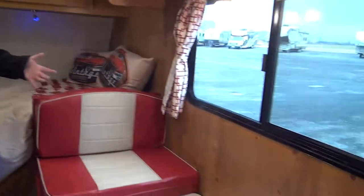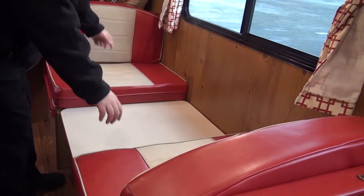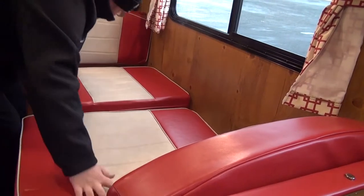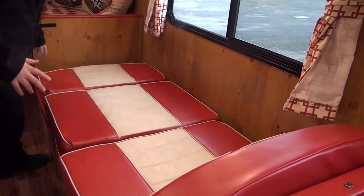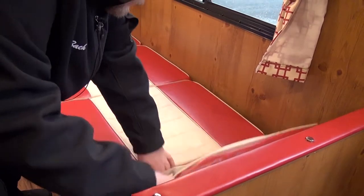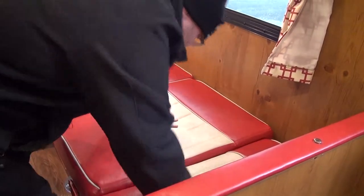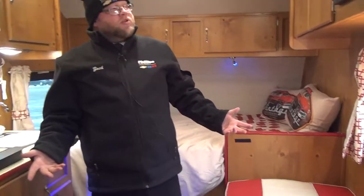Our dinette here, we do have in the bed mode right now, so this is a dinette for two people. Or if you do have a guest staying with you, you can pull these forward, take your cushions off the back, put these down, and you do have yourself a nice bed right here for any kind of guests that are going to stay. Only takes a minute or two to pull down.